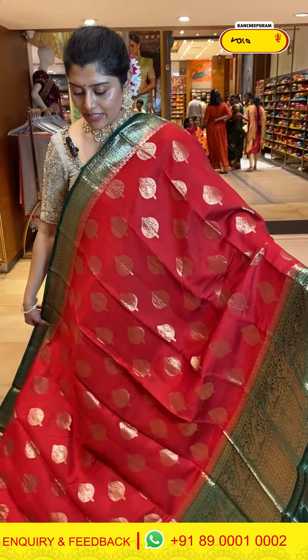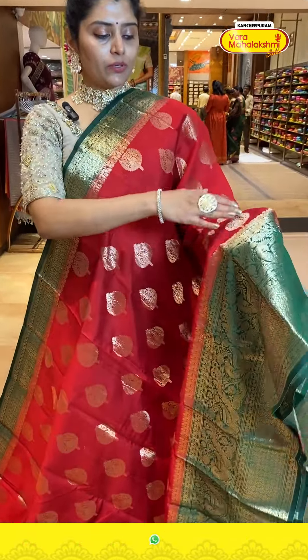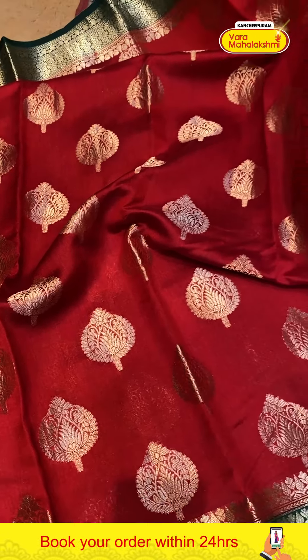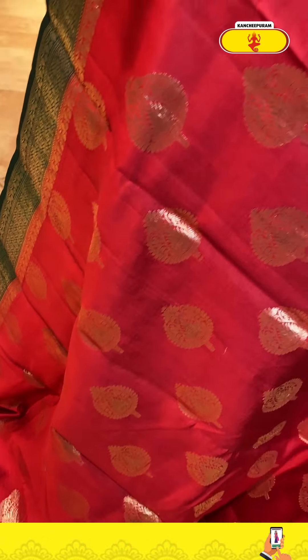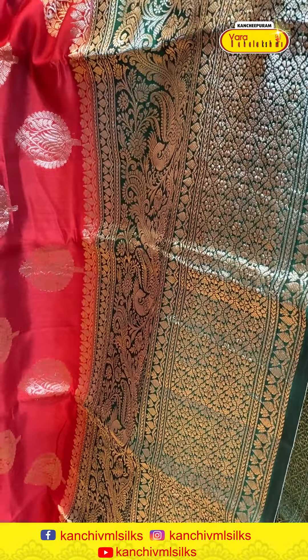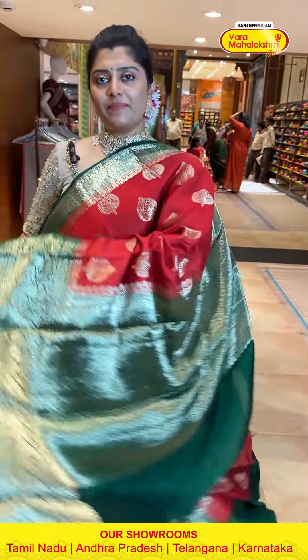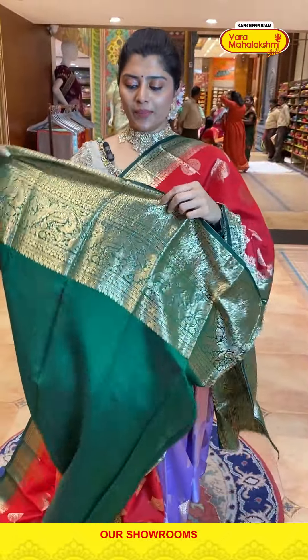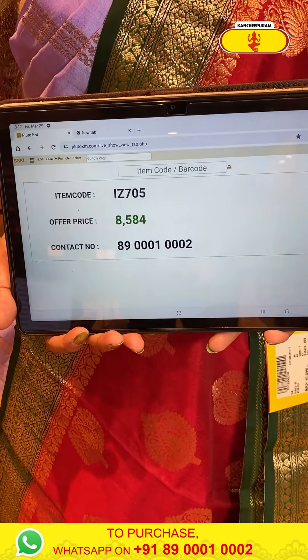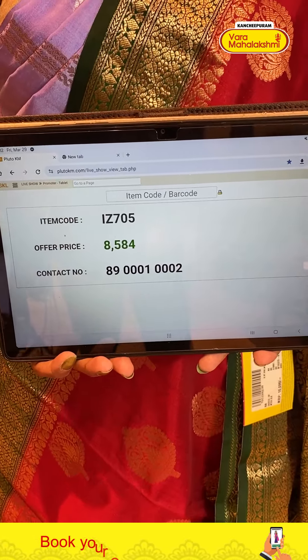Here is a nice red and green color saree with flower bunches and leafy bunches in light gold zari weave throughout the body with thick buttis. The border is big-sized with peacocks, florals, and flowery designs. The contrast pallu comes with a green blouse in thick bottle green color with an excellent border. Code is 705 and price is 8584.